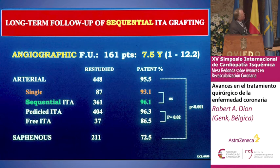Patency is extremely good — at about 7.5 years mean, up to 12.2 years. You see a fantastic patency if you use bilateral mammary artery, true for both single and sequential grafts. It's not because you do sequential grafting that you're going to have less permeability. The saphenous vein cannot compete with the arterial graft generally speaking.